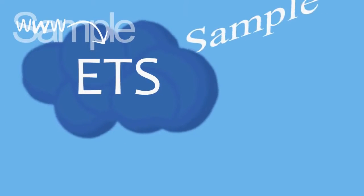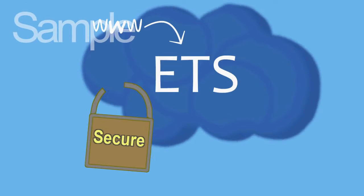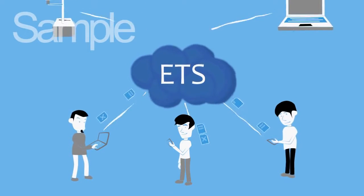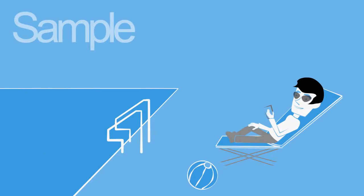The ETS allows you to store all your environmental data online in one secure location, where Roger controls who can access the data and who can edit and upload. Data is uploaded by suppliers or automatically sent in from monitors — accessible from anywhere, anytime.